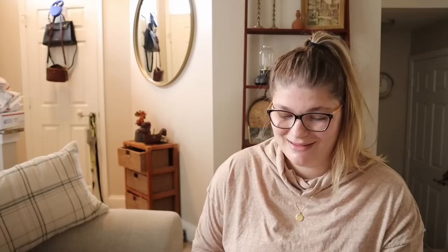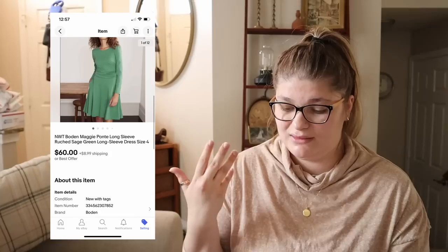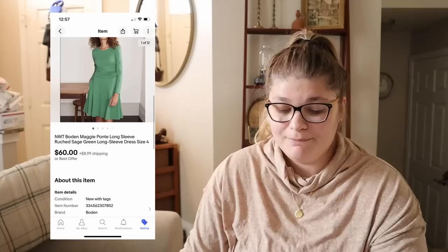The next piece is a Boden dress. I had lowered my promoted listing percentage before this one sold, so I didn't lose as much. It was a green new-with-tags Maggie ponte long-sleeve ruched sage green dress and it sold for $60 on eBay. I'm hopeful I'll make $40 to $50 from this dress. With only 2% on the promoted listing it shouldn't take too much of my profits — that was a great sale.